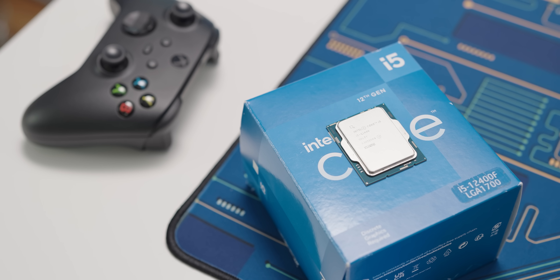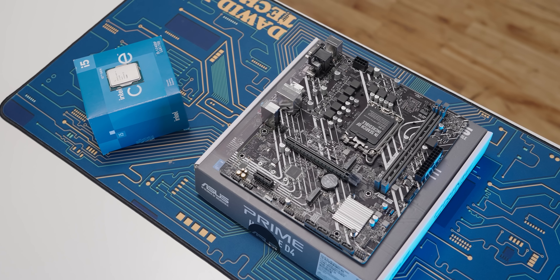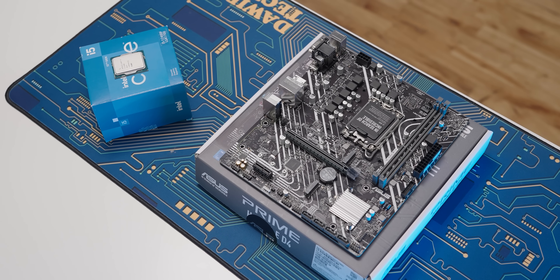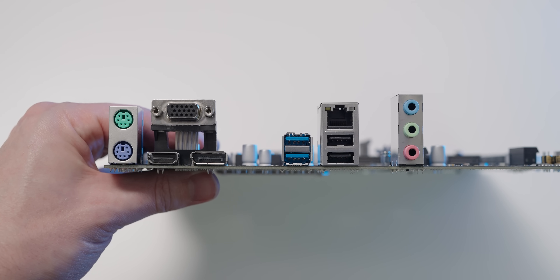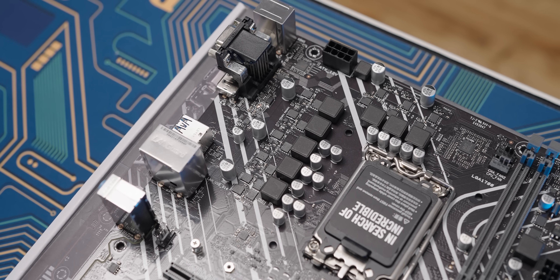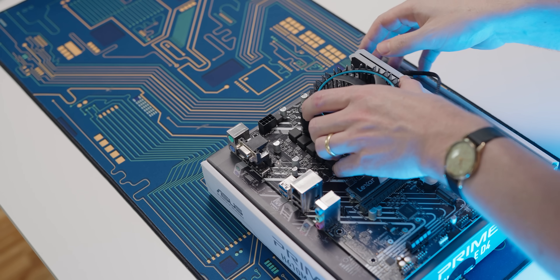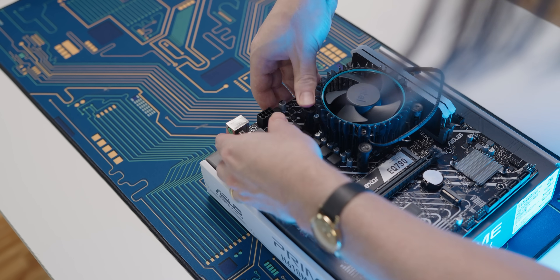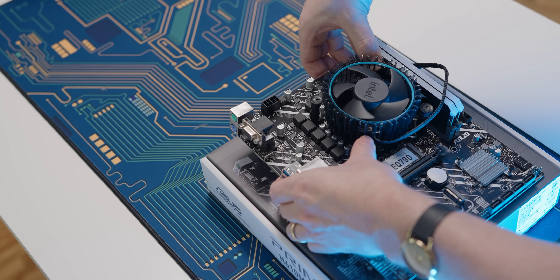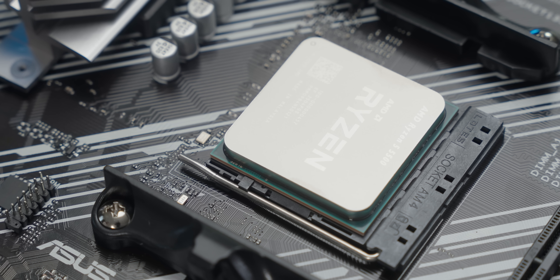Now that we've compared pricing of the three main CPU platform options from the last video, let's compare performance. For this comparison I'm using the Intel i5-12400 — not the F variant, the only difference being no iGPU. I'm using a basic motherboard that doesn't have built-in Wi-Fi or a heatsink over its VRM, but the motherboard shouldn't affect CPU performance since there's no overclocking anyway. I'm using the same RAM configuration and the Intel stock cooler — which was way more fiddly and annoying to mount than the AMD cooler.